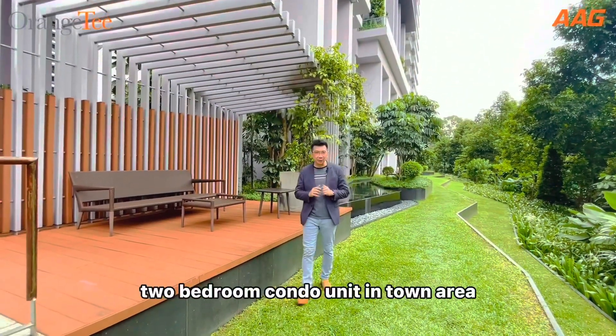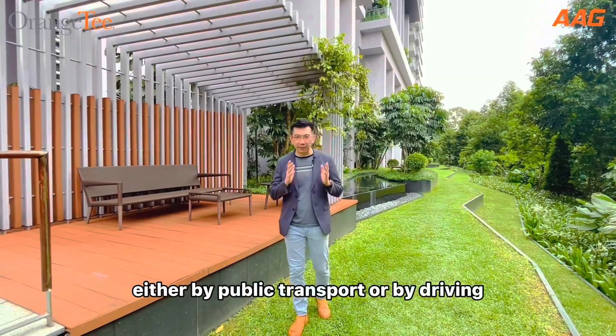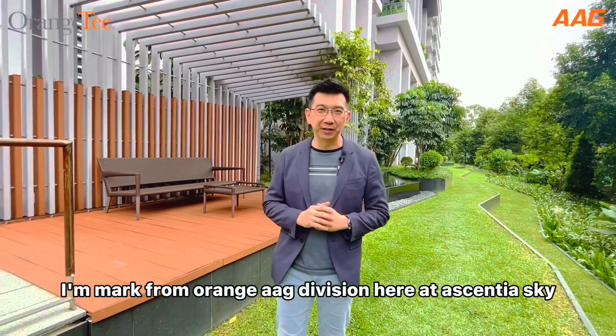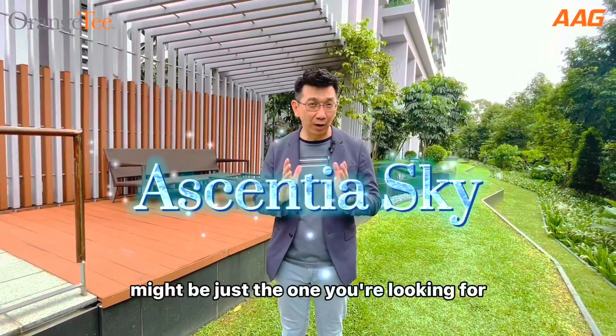Hi, are you looking for a good-sized two-bedroom corner unit in the town area where access to different parts of Singapore, either by public transport or by driving, is very, very convenient? I'm Mark from Orange Tee, AAG Division, here at Essential Sky. The unit I'm going to show you later might be just the one you're looking for.